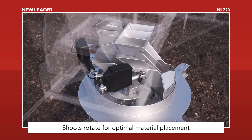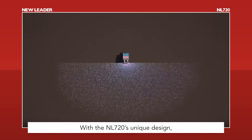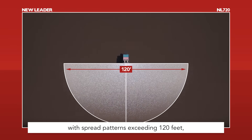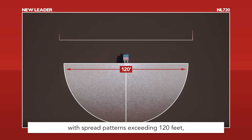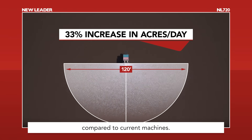Shoots rotate for optimal material placement and uniform spread pattern. With the NL720's unique design, you can achieve unrivaled productivity with spread patterns exceeding 120 feet, up to a 33% increase in acres covered per day compared to current machines.